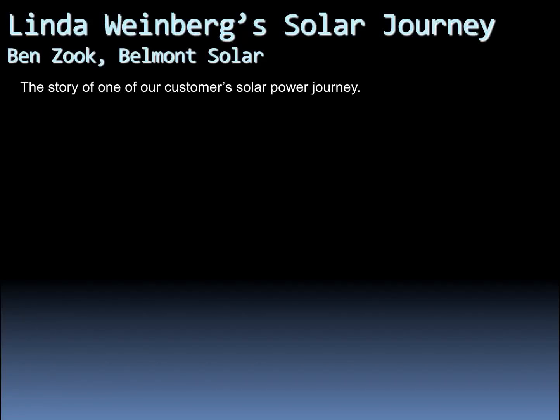Hello, this is Ben with Belmont Solar. Today we're going to go over a story about one of our valued customers that now has a solar system. Her name is Linda Weinberg.